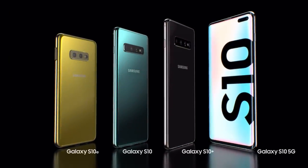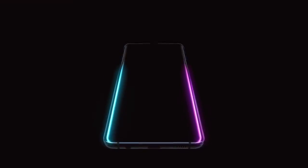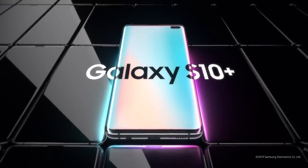From its next-generation smart screen to Wireless PowerShare, the Galaxy S10 is a phone like no other. Designed not to stand out, it's designed to stand apart. Galaxy S10, the next-generation Galaxy, has arrived.